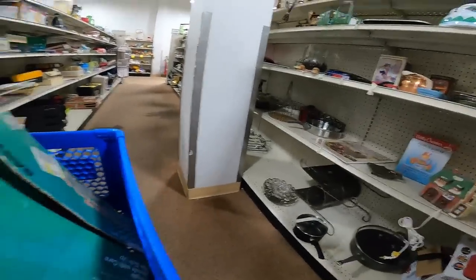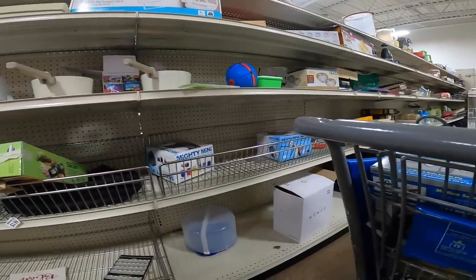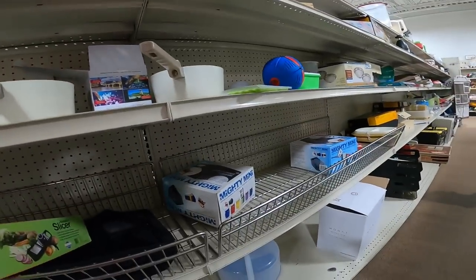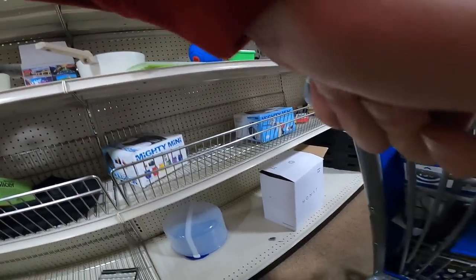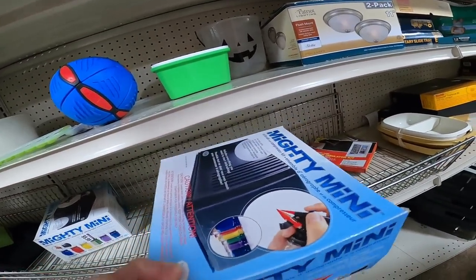I grab a couple of those and put them in the cart. All these small profits do add up, so happy to find those. Here's a Moen toilet seat safety rail — they wanted about $10 for it, not really worth picking up at that price, but they do sell great if you pick them up really cheap.